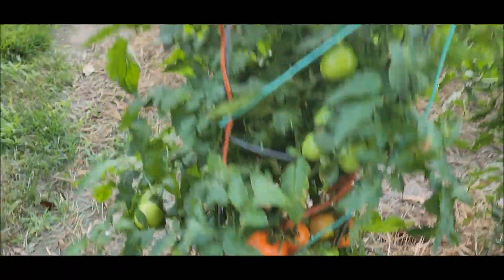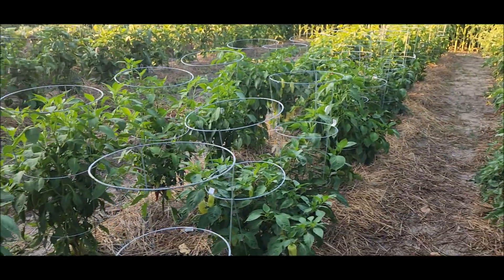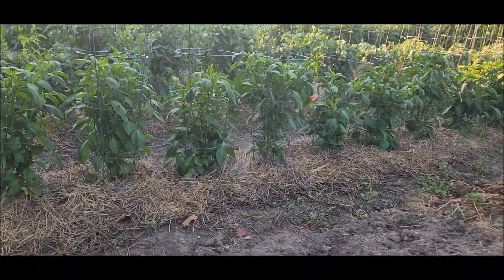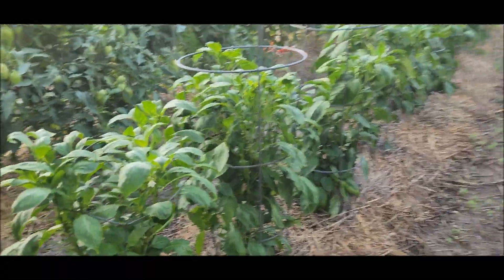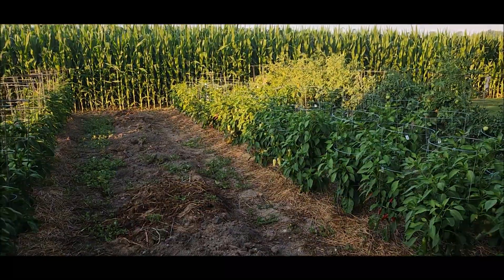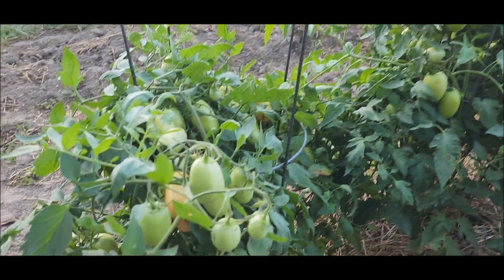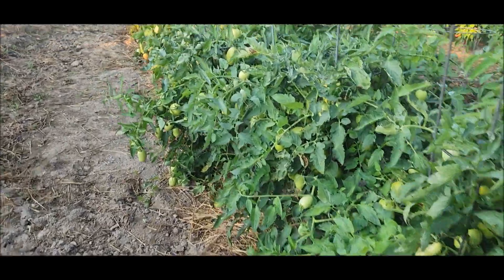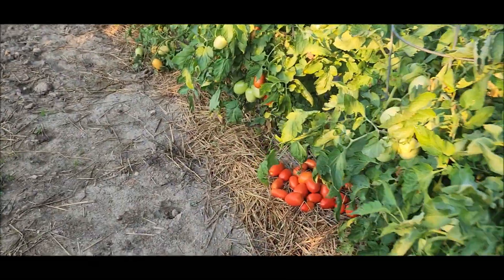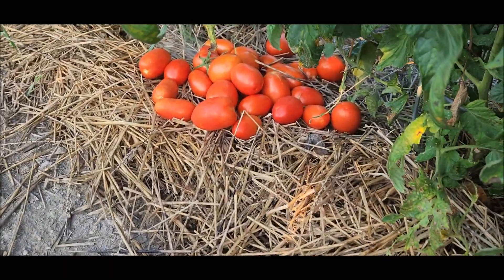There are more tomatoes to pick here — a lot of paste tomatoes to pick. Here are the peppers, and he picked some yesterday. And a lot of peppers. Oh goodness, this is crazy. We planted too much. We will be giving away to family again this year.